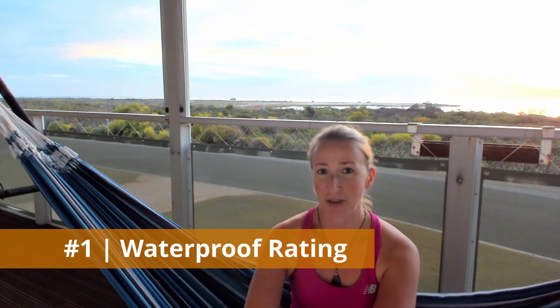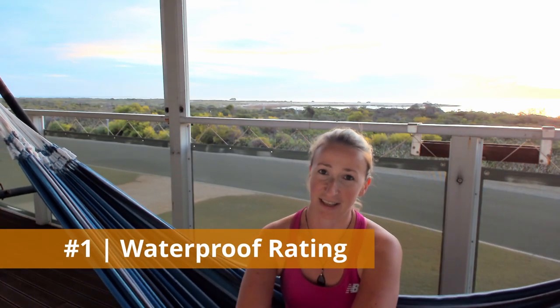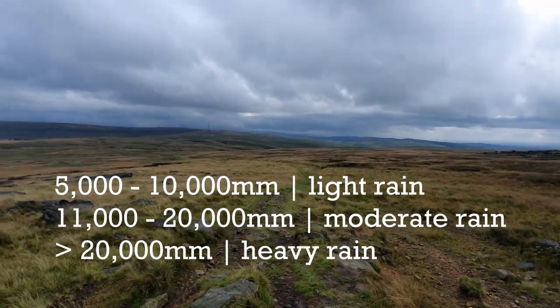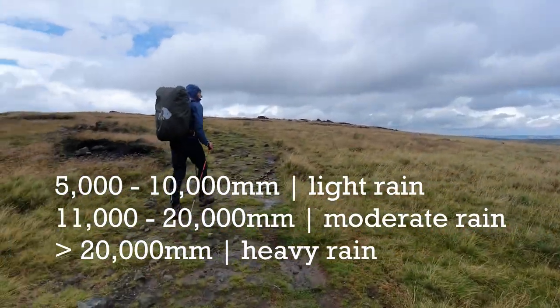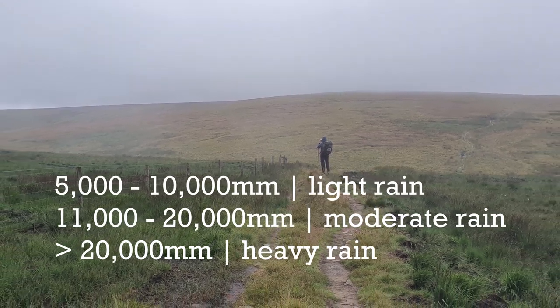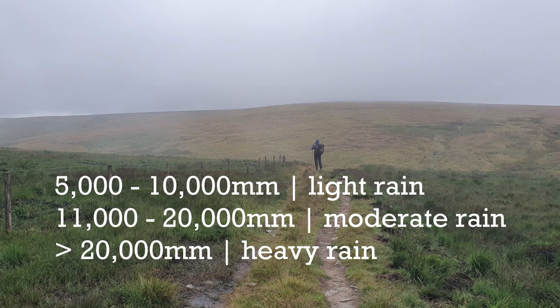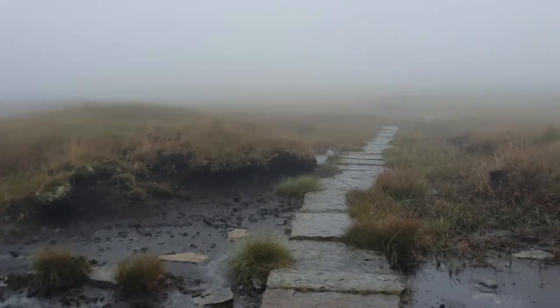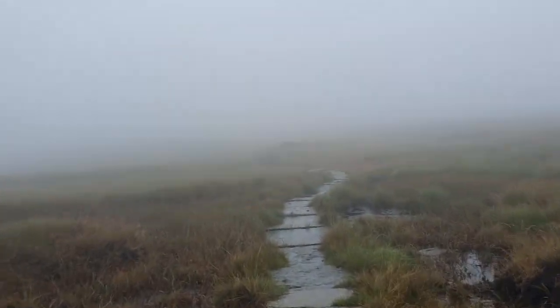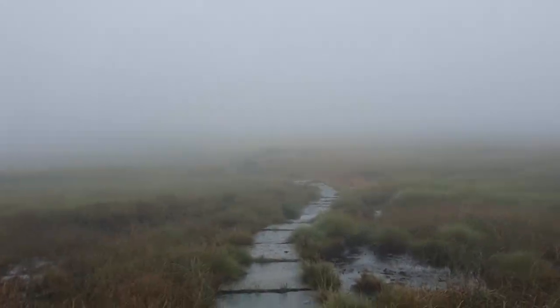The first thing you need to pay attention to when you buy a rain jacket is the level of waterproofing. The waterproofing rating is usually expressed in millimeters. A jacket with a rating of 5,000 mm will be less waterproof than one rated at 10,000 mm. For wet weather hiking, I'd recommend at least 20,000 mm. Basically, the test involves pouring water over the jacket until it starts leaking — that's the basic principle. A rating over 20,000 mm will definitely stand up to heavy rain.